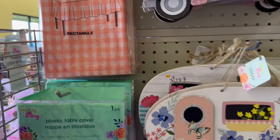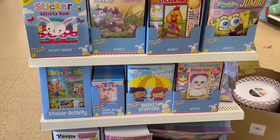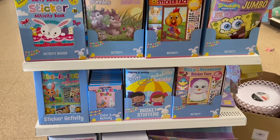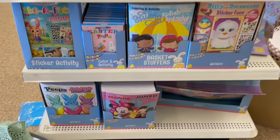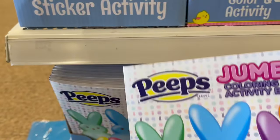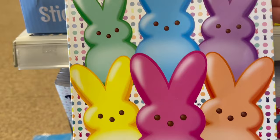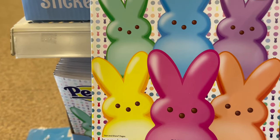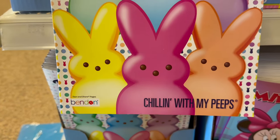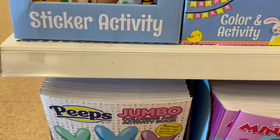Dollar Tree has some cute little books for the kiddos — and honestly for adults too, because some of us want to color those pages! Look at this jumbo Peeps coloring book — I'm loving the whole Peeps theme. It says 'Chilling With My Peeps,' and on the back it comes with a bonus egg stand. So cute!